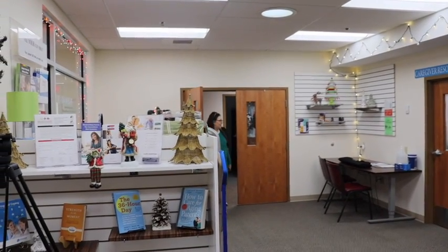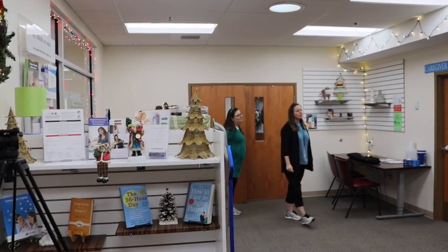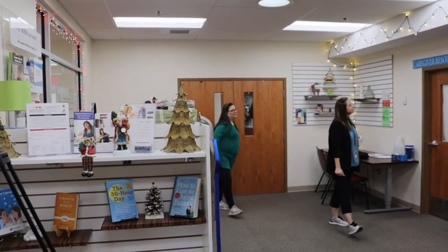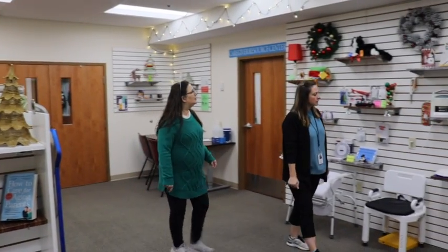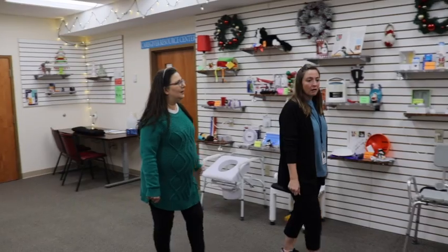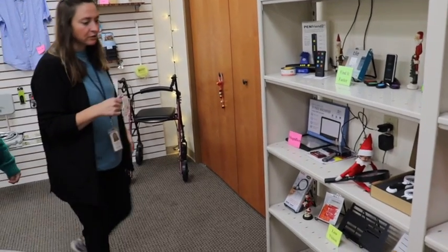I wonder where Alfie is hiding today. I know, let's see if we can find him. Alfie! I see him! Is he using a magnifier? What is he looking for?